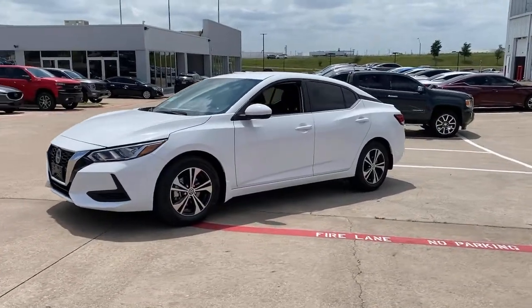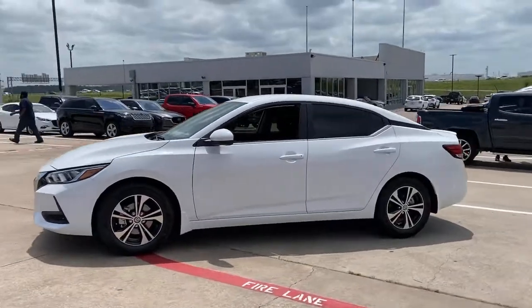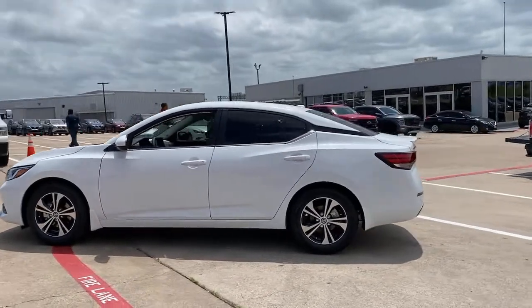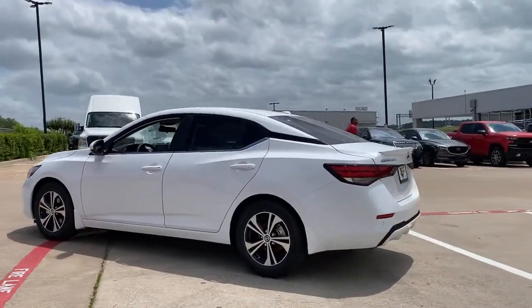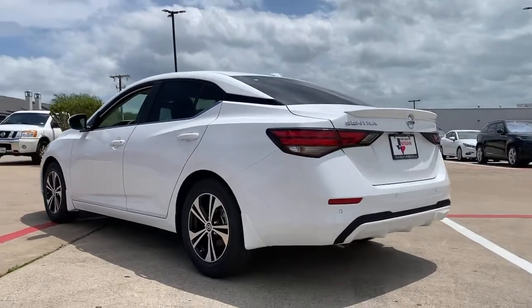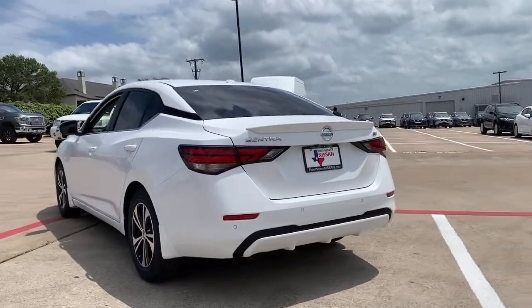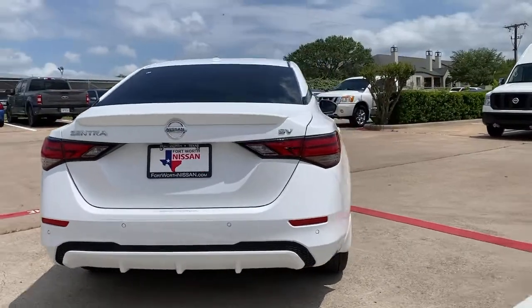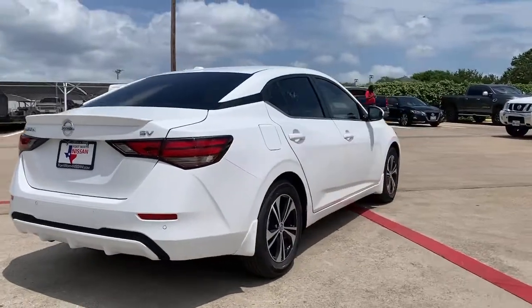Go home happy with the 2021 Nissan Sentra. This roomy Sentra makes your daily drive fun, comfortable, and convenient. Discover the joy of cornering thanks to sport suspension, precise handling, and crisp acceleration. Then relax and enjoy the cruise in the sleek cabin loaded with tech and clever storage solutions.